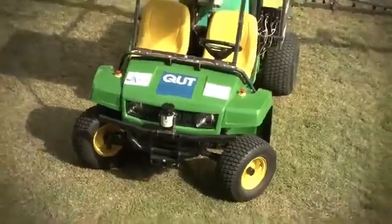Potentially, if we were to see this transformation happen in Queensland, there would be thousands of these running.